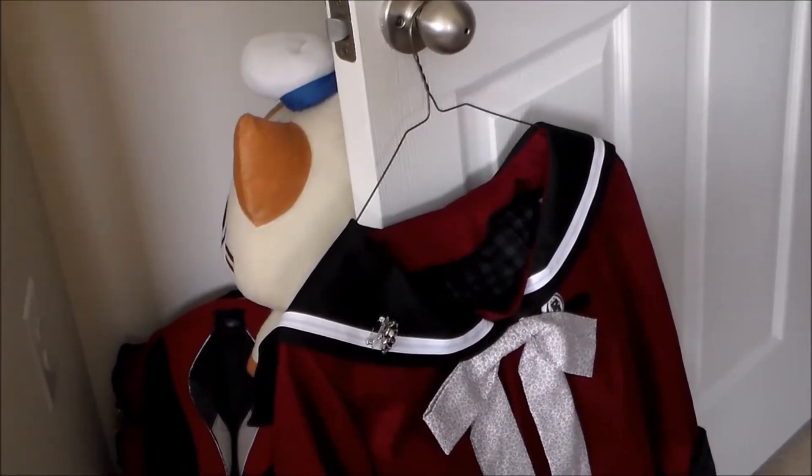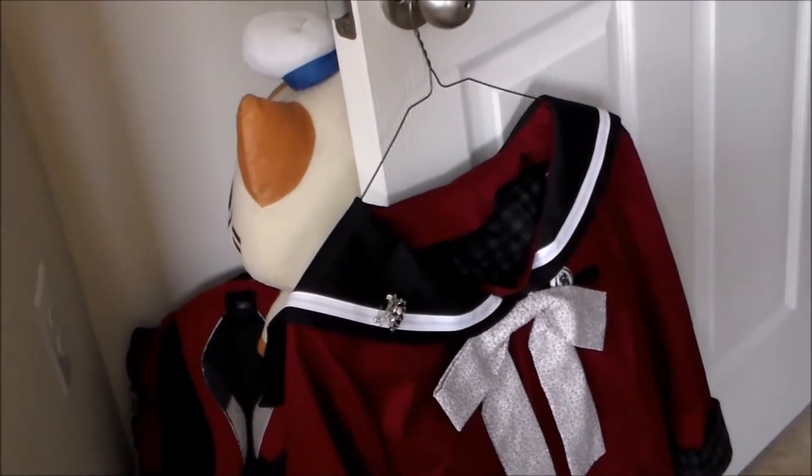Hey, it's Gamori, and welcome to another one of these Day in the Life of a Cosplayer vlogs.